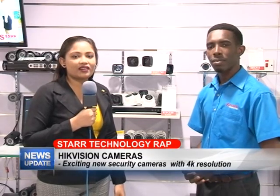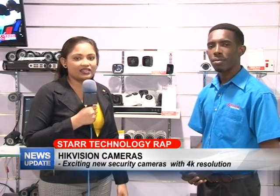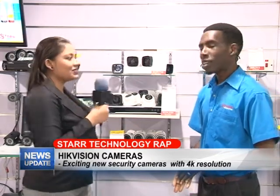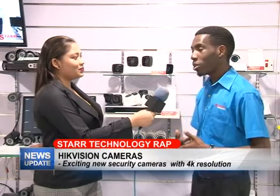Good evening and welcome to this edition of Star Technology Wrap. I'm here today with Yannick who's going to tell us a little bit more about HikVision cameras. Go ahead Yannick. Okay thank you. So this week we're talking about HikVision cameras.